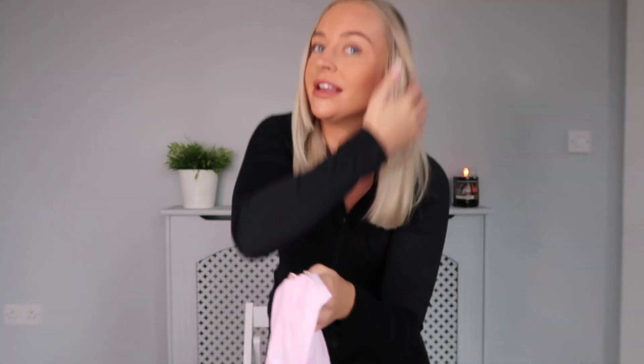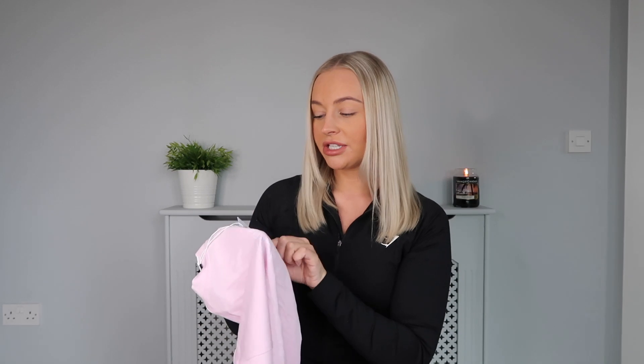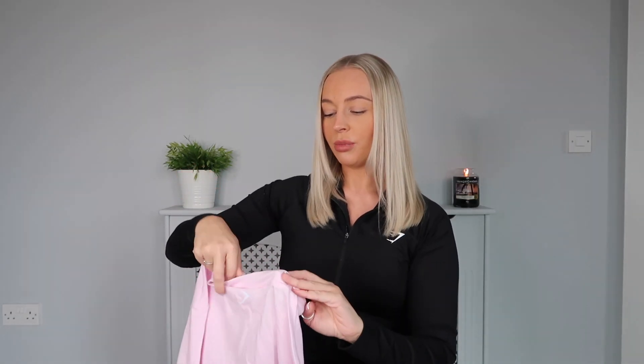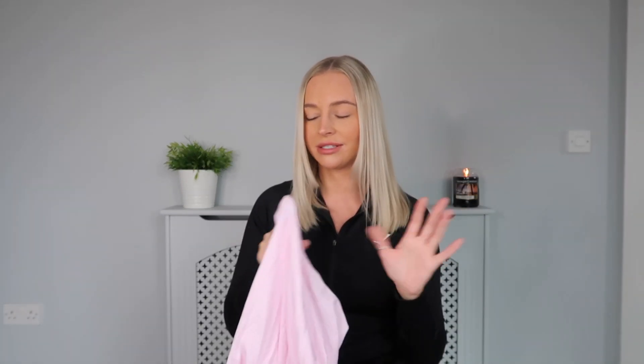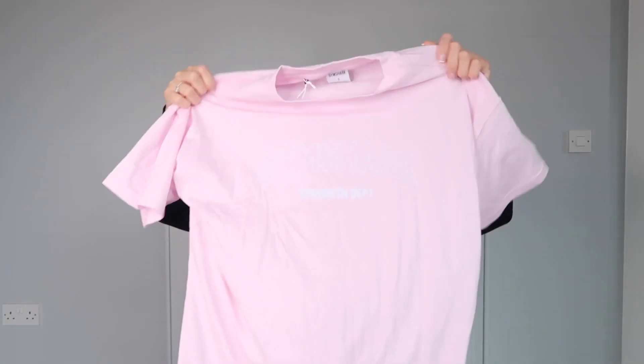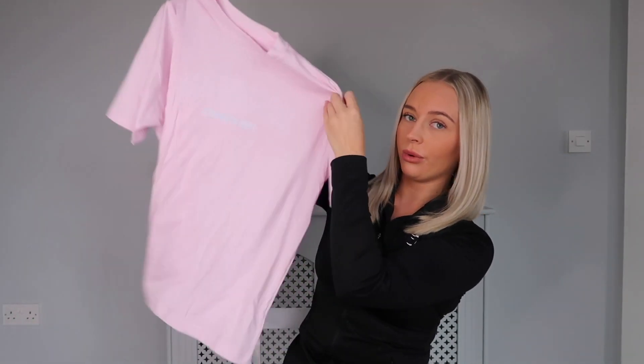On the back at the top you've got the Gymshark logo as well. I picked up a size small — this is actually an oversized t-shirt, that's why I went small. Normally if it was a regular fit I'd go medium or large because I love my t-shirts oversized. I'd definitely stick true to size if you don't want it super oversized, but if you're an oversized girl then size up.